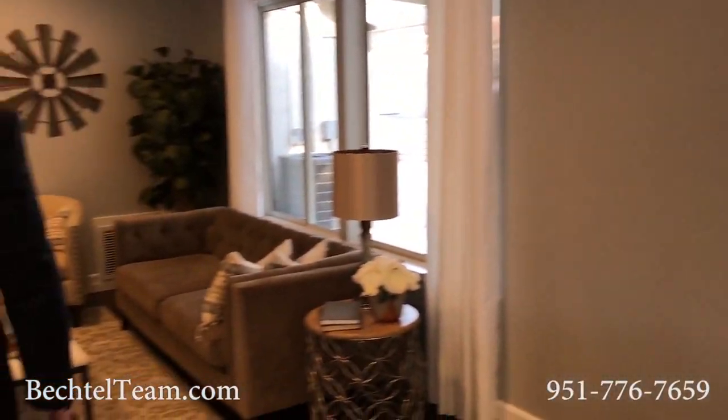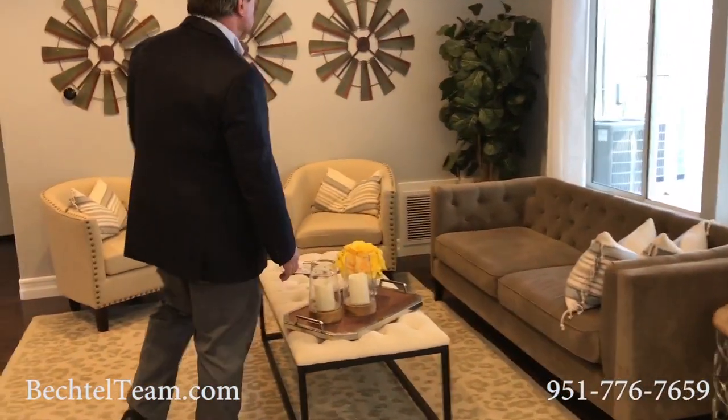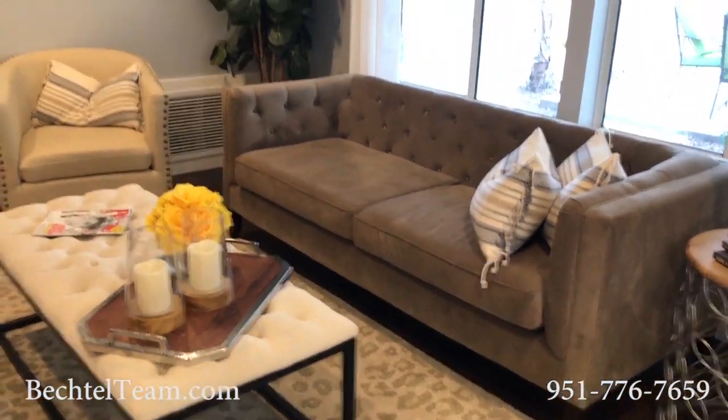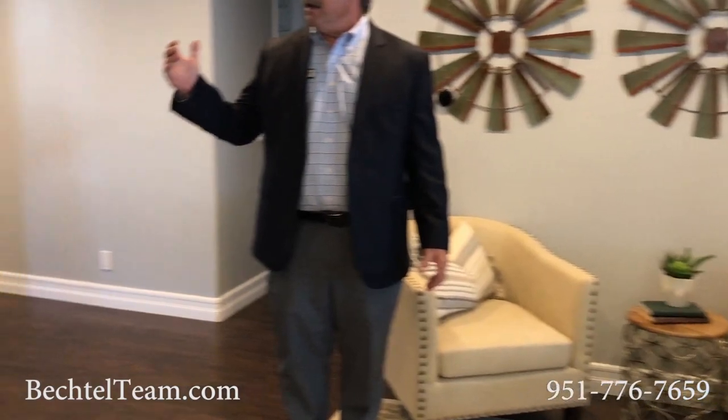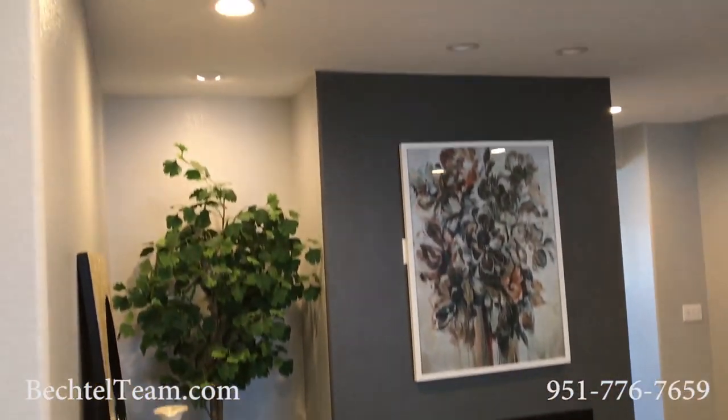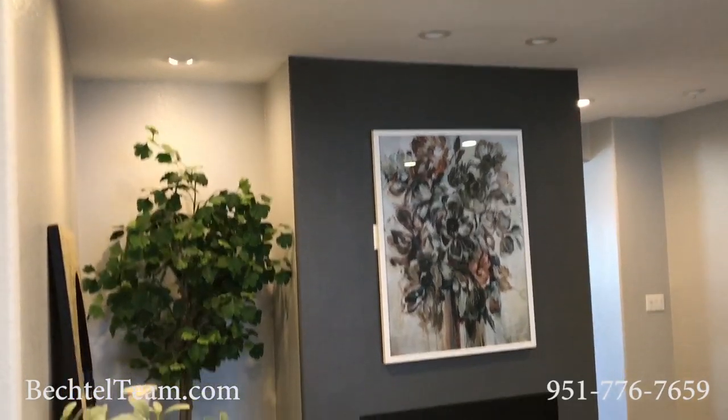Coming into the family room, it's a beautiful setting — so comfortable with the fireplace. And you have access to LED lighting, which really brightens up the whole space.